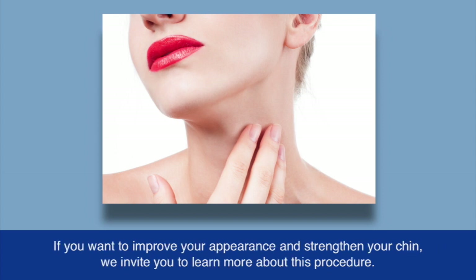If you want to improve your appearance and strengthen your chin, we invite you to learn more about this procedure.